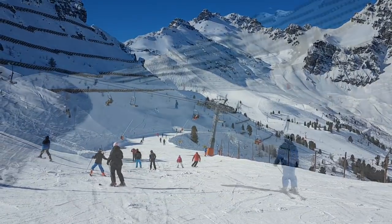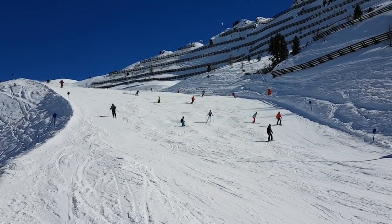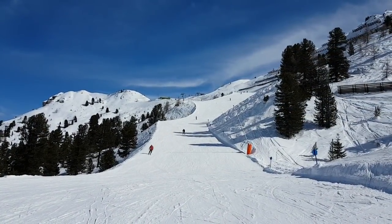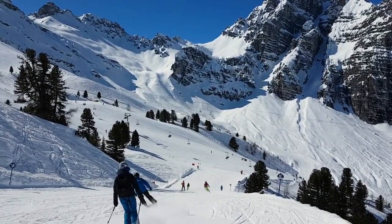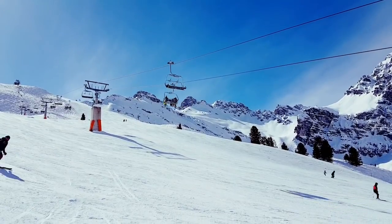The Panorama Run starts at the Koitsjoch mountain station. There is one steepish hill on this first part of the Panorama Run before it intersects with the number 2 Red Meter Joch Run and the number 3 Red Tsirmach Run. It can be busy where all the runs join.